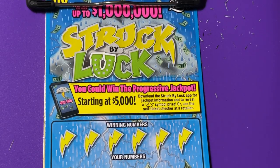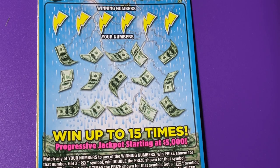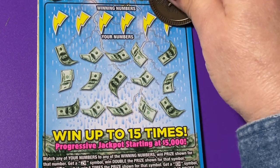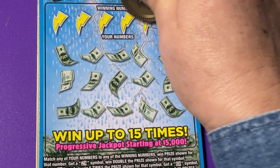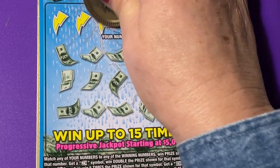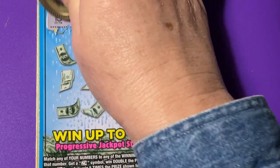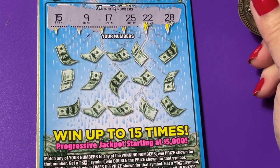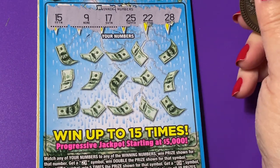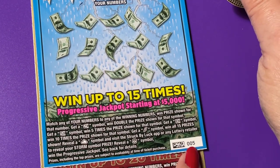Alright, here we go with the Struck by Luck. I would love to get a jackpot on this one. Let me see if I can scratch it with this coin. I didn't get my bottle opener out — my bottle opener is usually easier to scratch on here. I found out if you go up and down it's a little bit easier, but if you go side to side it's really rough. Okay, we are on ticket number 5.